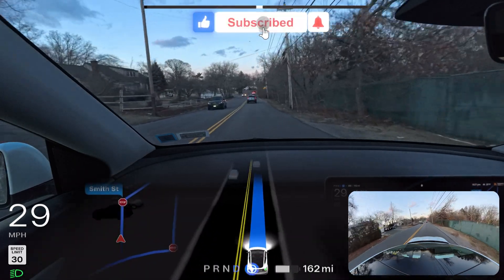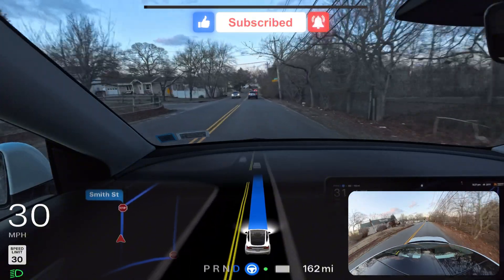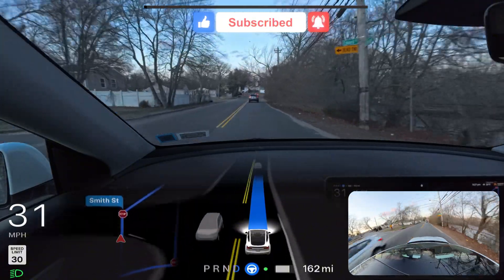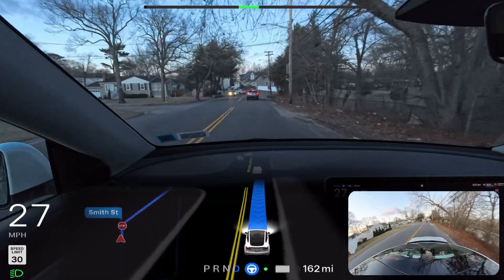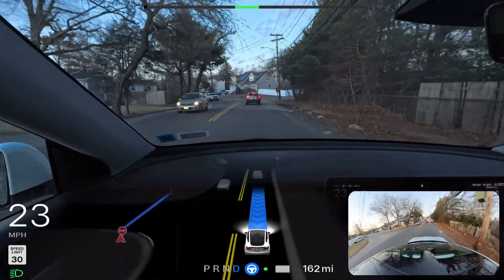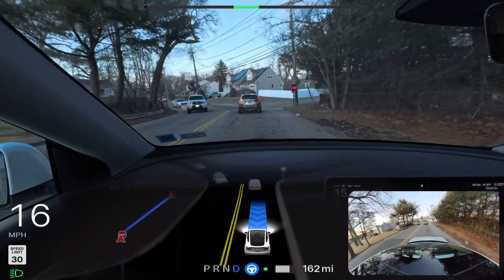We're going to make a right turn, another right turn, another right turn, but I would really prefer the car takes a different route. I'm probably going to drop an alternative pin on the map so that the car follows a different route.